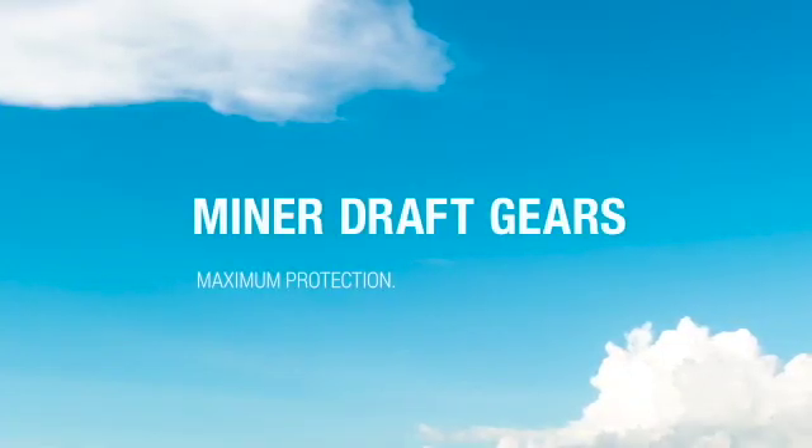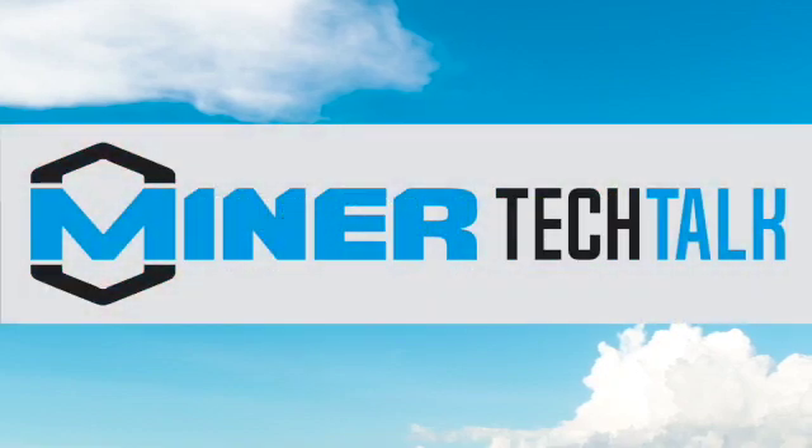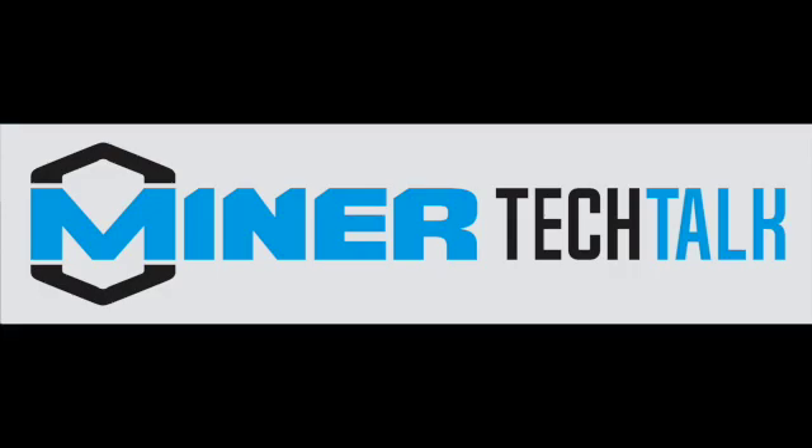Miner — maximum protection, unmatched experience.